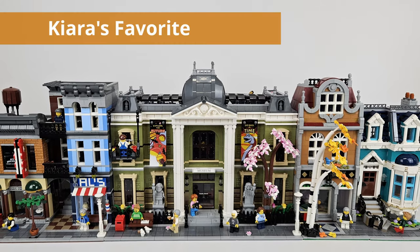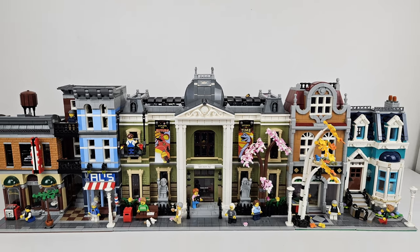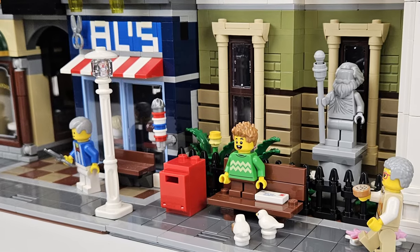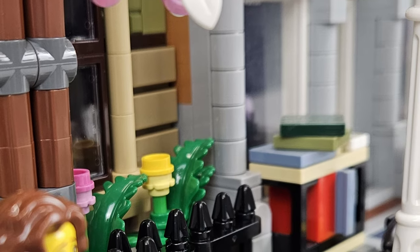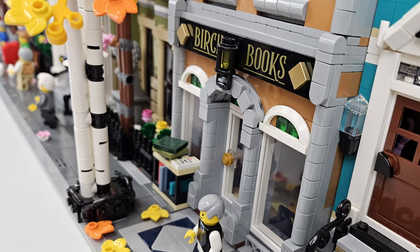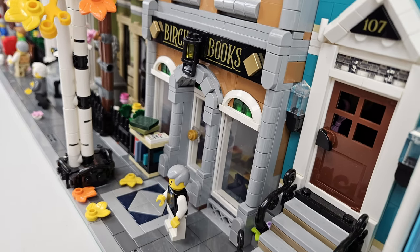Now it's time for our favorites. Starting with Kiara's favorite — she really liked the detective's office to the left of the museum, followed by the bookstore, and specifically the bookshop with the apartment to the far right. I've talked about not liking the transition from Al's Barbershop to the museum, but I do love the transition between the bookshop side and the museum. The two trees right there are fantastic, lots of great color, and that's what really stood out to Kiara.